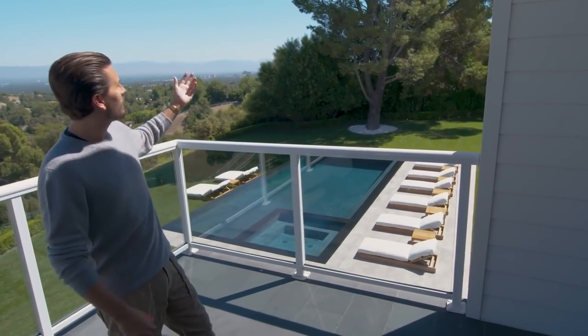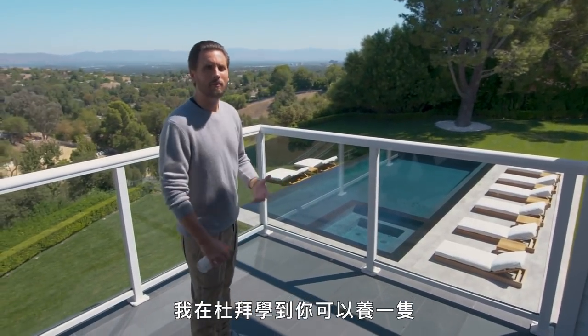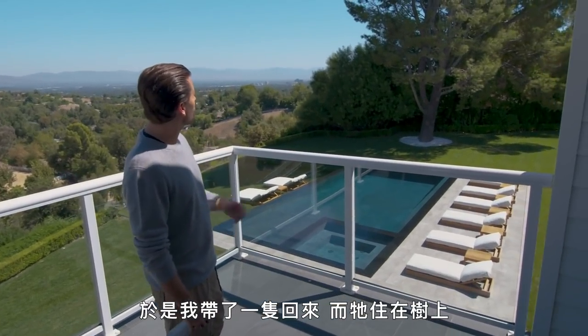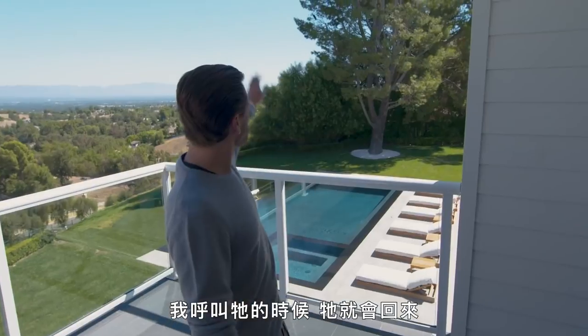And then I have my hawk, that I learned about in Dubai — that you fly. So I brought one back and he lives in the tree and he flies back when I want him to. See ya, hawk.